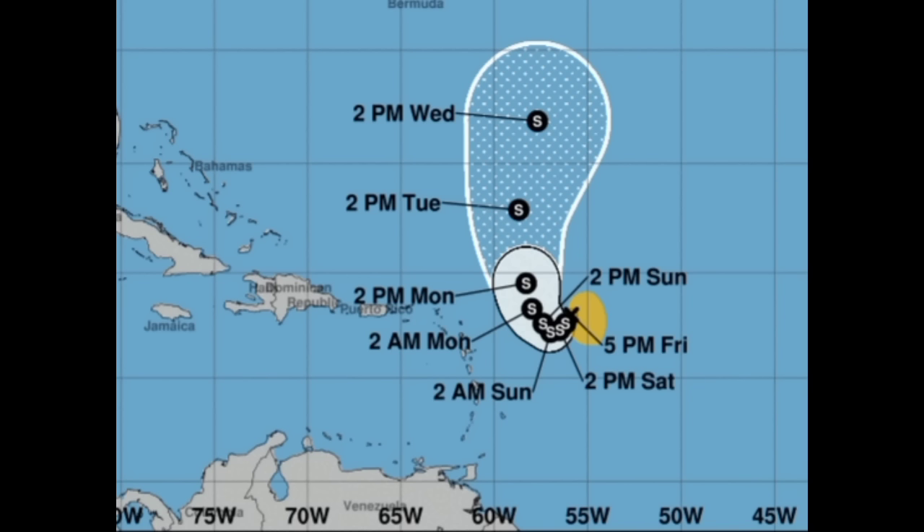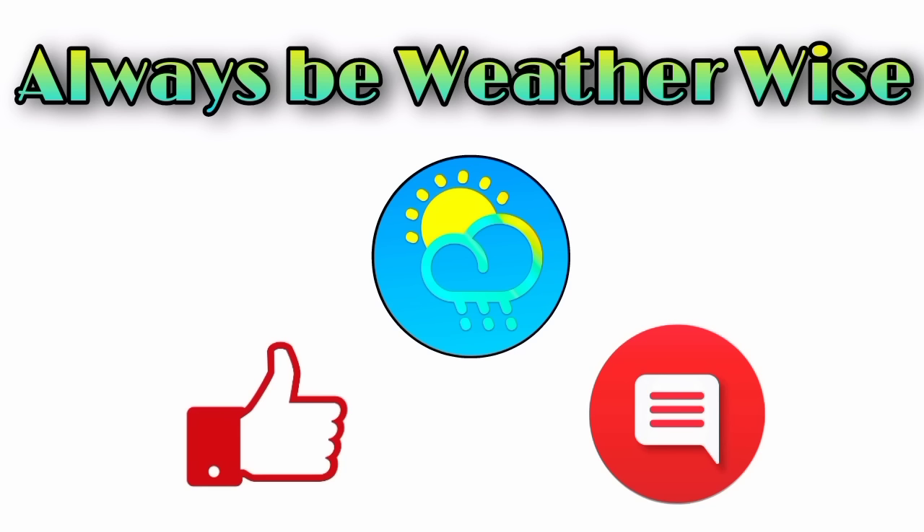Even though the NHC cone keeps Philippe's center to the east of the Caribbean islands, some models including the Euro suggest it could make a much closer approach early next week. The main concern would be heavy rainfall, which could induce flooding — though that is not a guarantee. We definitely have to keep watch over the coming days, and I'm here to keep you posted. If you have any questions, leave them in the comments and I'll respond. As always, remember to be weather-wise.